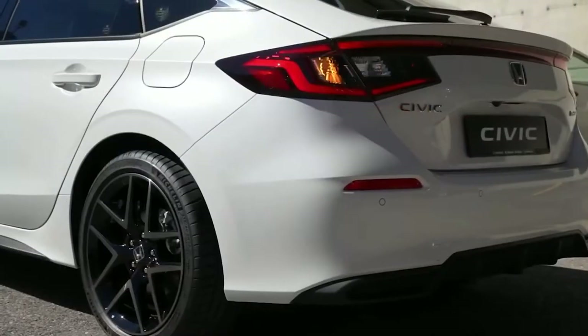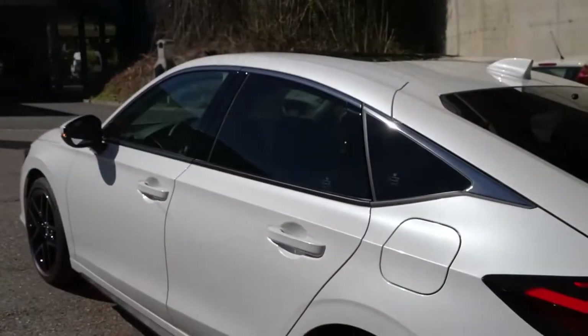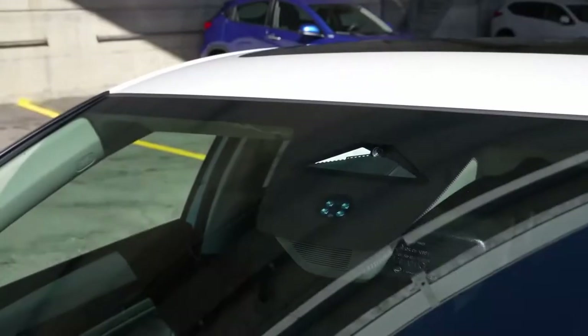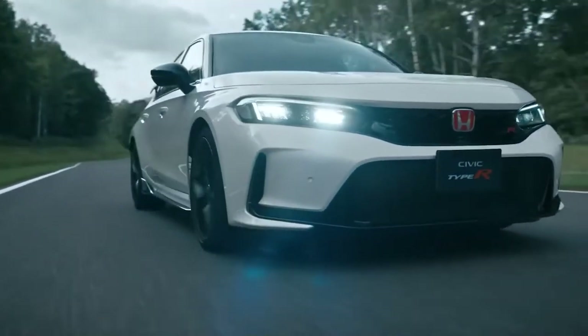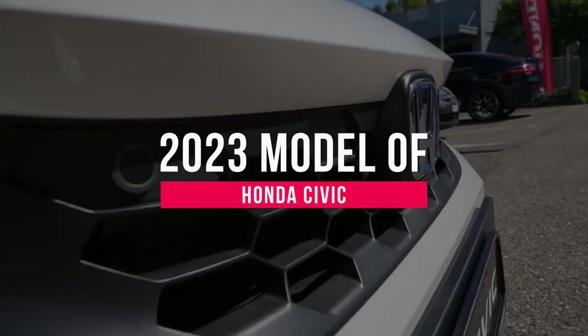Simply put, it's a great car at a great price. The Civic was fully redesigned for 2022, so for 2023 Honda has made no changes to the compact sedan and hatchback other than dropping the base LX trim. The high-performance Civic Type R hatchback rejoins the lineup this year.